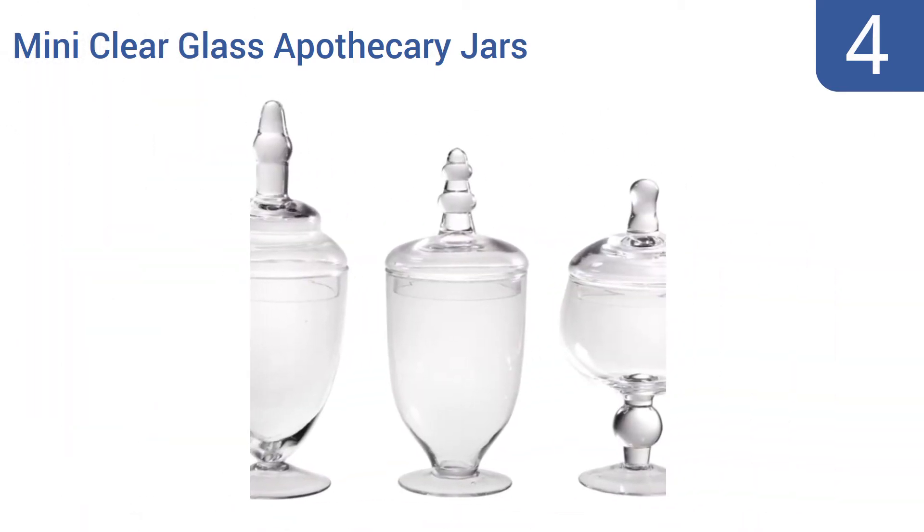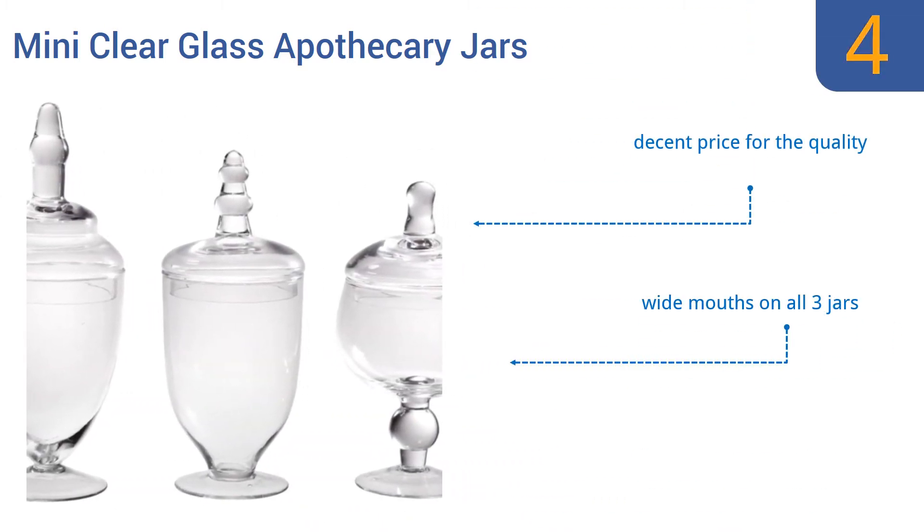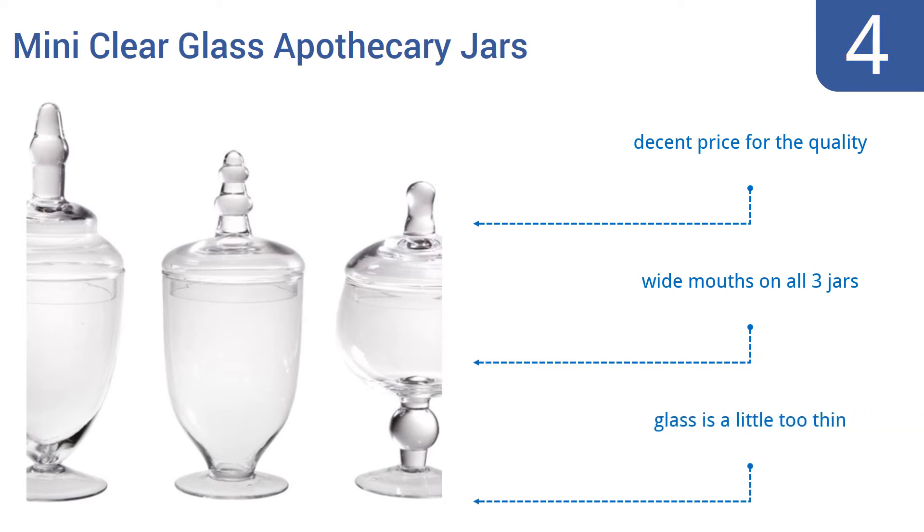Coming in at number 4 on our list, this set of three mini clear glass apothecary jars from EH will look great on a shelf or bathroom counter, or as part of the decorations for an event with a vintage theme. The uniquely shaped top is easy to grasp and lift off for quick access to the contents. They come in at a decent price for the quality and have wide mouths on all three jars. However, the glass is a little too thin.